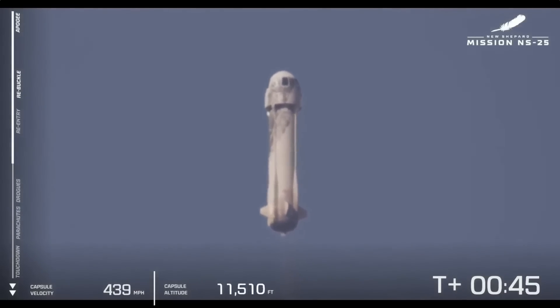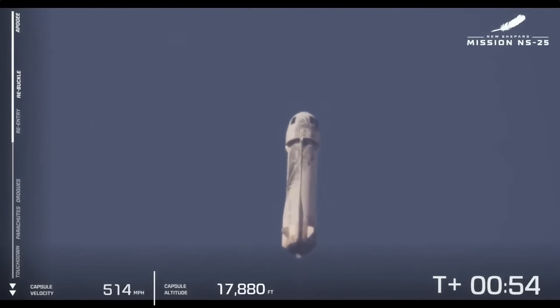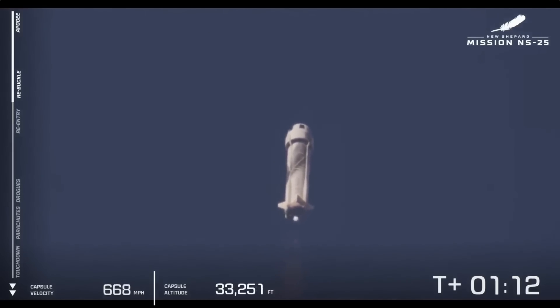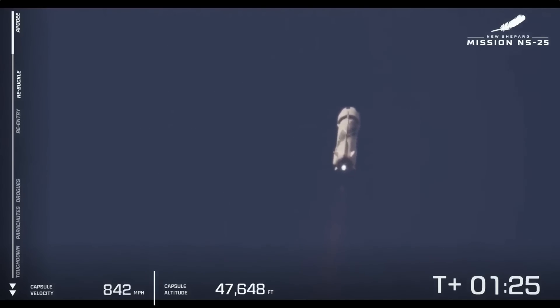10,000 feet. As we go through this flight, there are a couple of milestones here. The first one will be Max Q — that's when the dynamic pressures are the highest on the vehicle. We go from 100% power, pull it back a little bit as we go through Max Q, and then ramp back up to 100%. Max Q should be in about 10 seconds. Max Q has been confirmed.